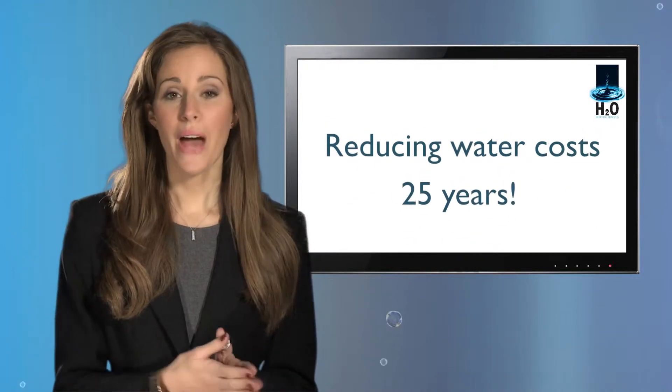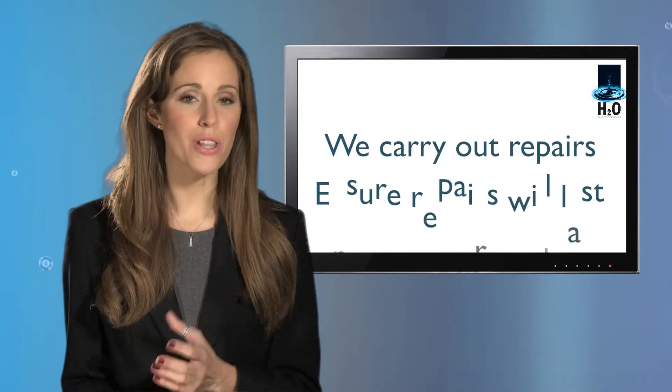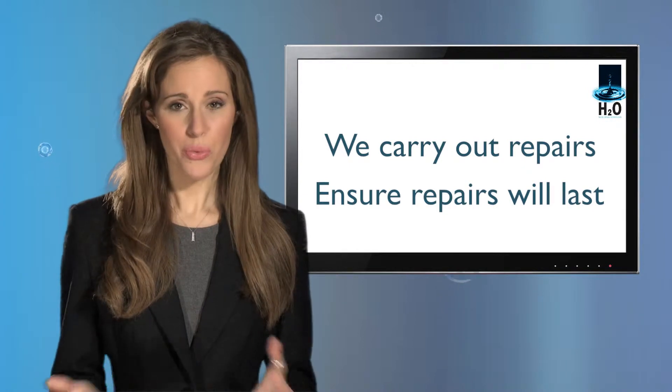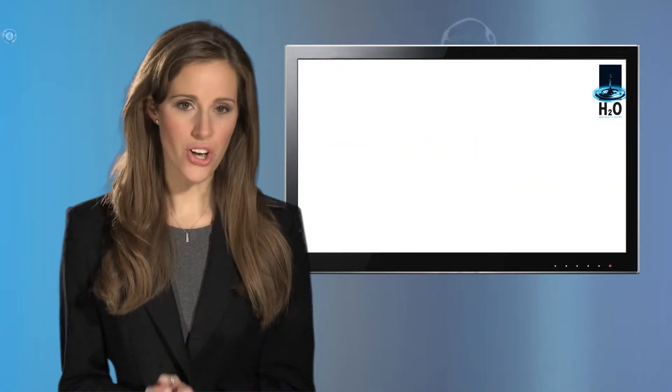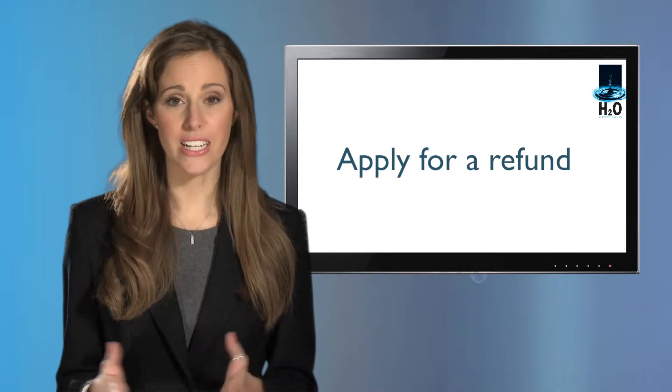Once we've determined that you have a leak, we carry out repairs and ensure that those repairs will last. In addition, we'll check that your premises are watertight and apply for a refund for any sewage costs incurred due to the leaking water.